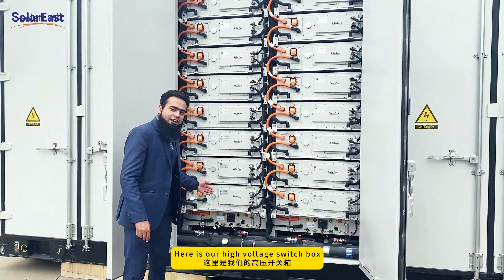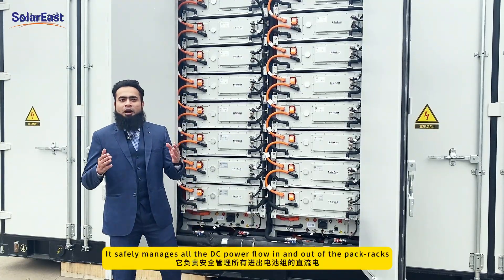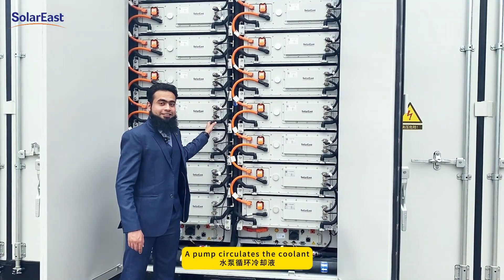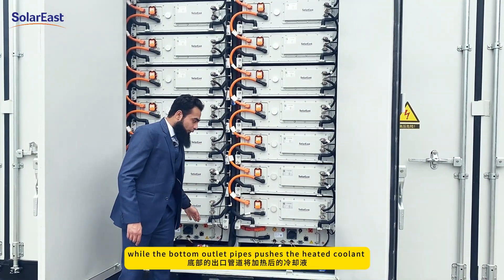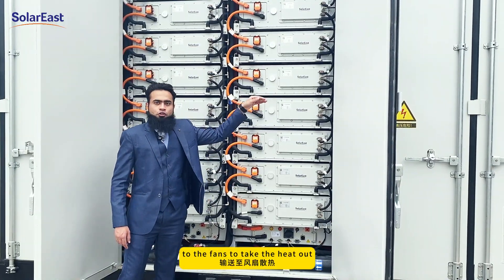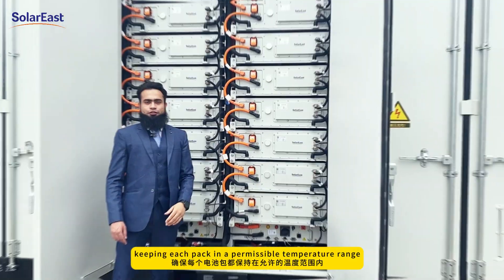Here is our high voltage switch box. It safely manages all the DC power going in and out of the pack racks. A pump circulates the coolant, while the bottom outlet pipes push the heated coolant to the fans to take the heat out, keeping each pack in a permissible temperature range.